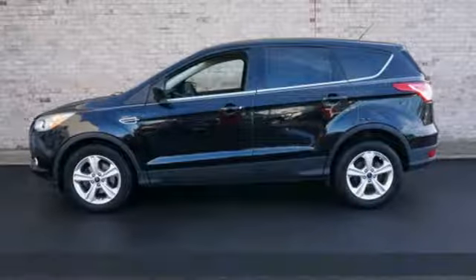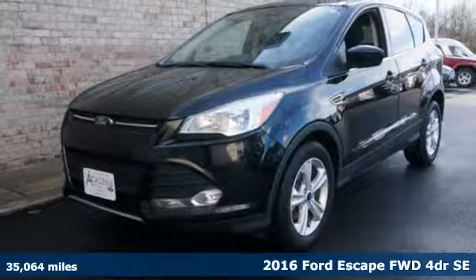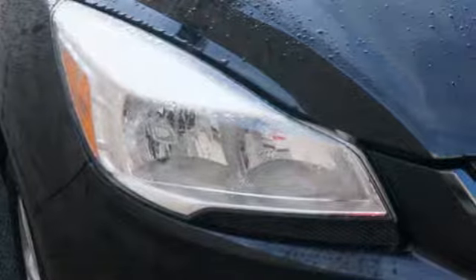Here's a 2016 Ford Escape. Get away every time you get into this Escape. Its amazing ability and maximum cargo configurability makes every trip the perfect journey.